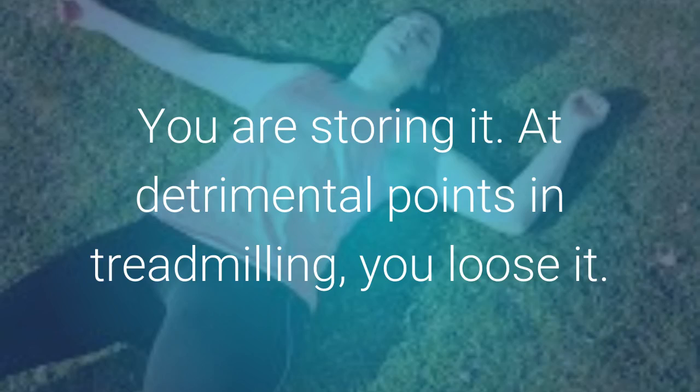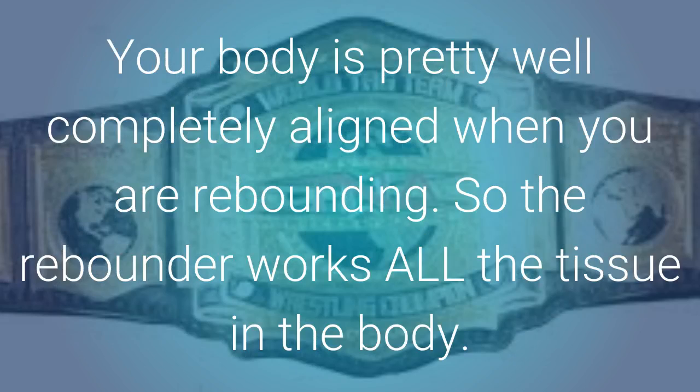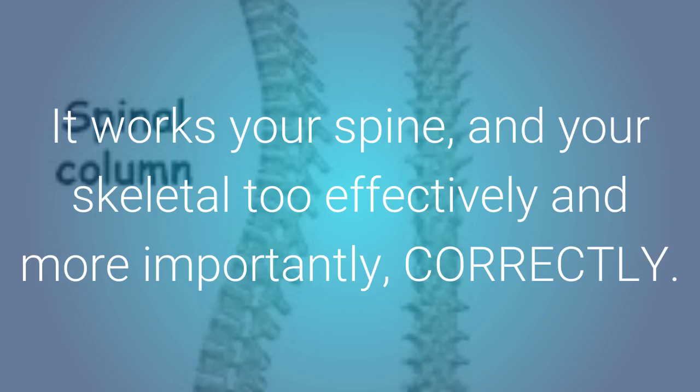At detrimental points in treadmilling, you lose it. As the force placed on your body during a rebounding workout is equal, you are not wearing joint points in your body. Your body is pretty well completely aligned when you are rebounding. So the rebounder works all the tissue in the body. It works all the organs and all the tissue of the organs too. It works your spine and your skeletal system effectively and, more importantly, correctly.